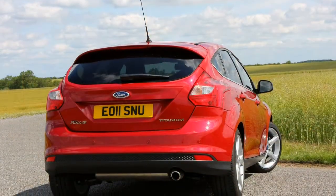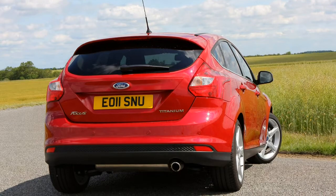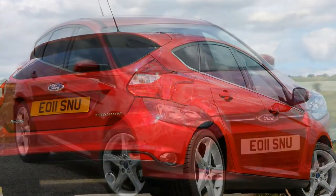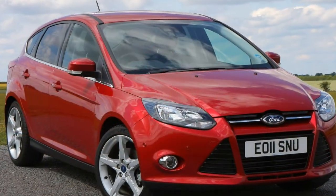Key to its appeal isn't just visual and in terms of value for money. The Focus has keen steering and a great gear change in manual form, so keen drivers will feel like this car has been designed for them.